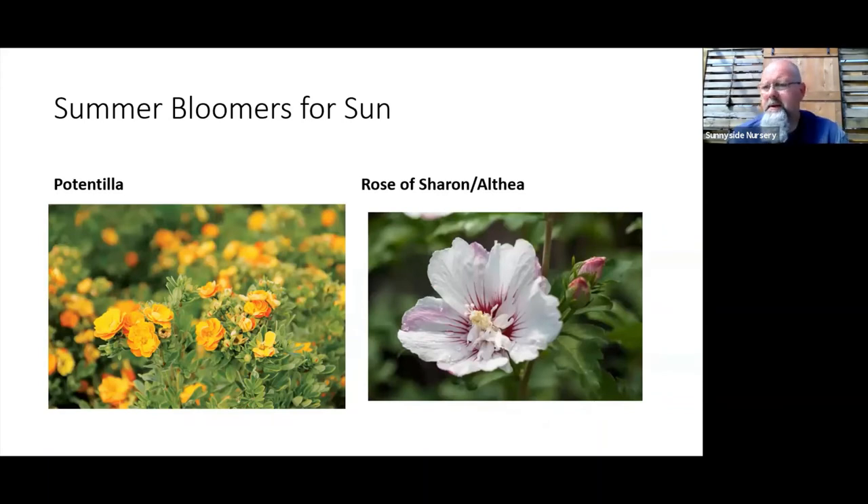Potentilla, or cinquefoil, is a word I'd use 'indestructible' for — you can grow this in Alaska, the Midwest, pretty much anywhere. If you like yellow, orange, and red blooms, it's a great easy shrub with nice foliage, good fall color, and a long blooming season in summer. There are also white and pink varieties. The First Editions selections from Bailey's have some great varieties the last few years, even with double flowers — Marmalade is one with a terrific tangerine-orange flower.